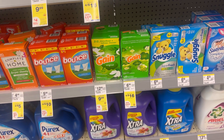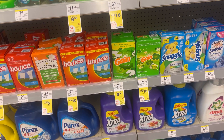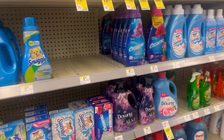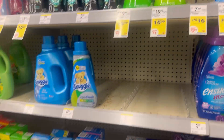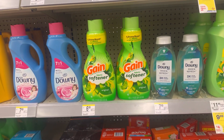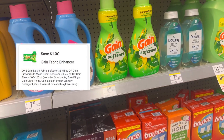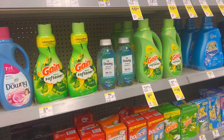We also have a $4.00 digital for the scent beads, but my store is completely out of stock on those. So instead I'm going to grab the Gain softener — four for $10.00 — same promotion as Tide. We have a $1.00 digital coupon attaching, making the four Gain for just $9.00, or $2.25 each.